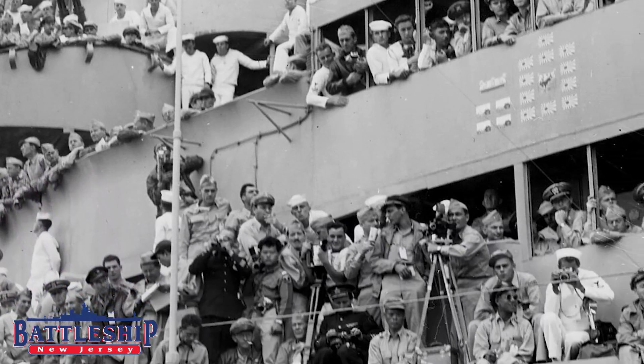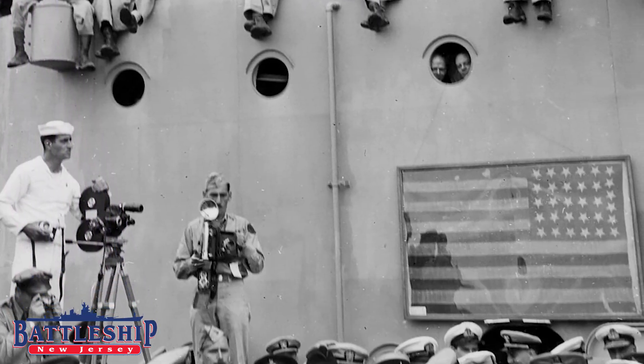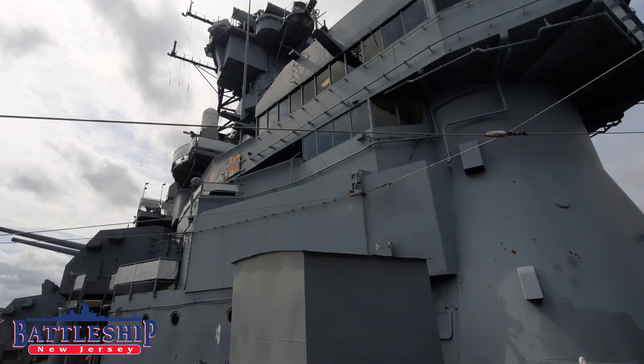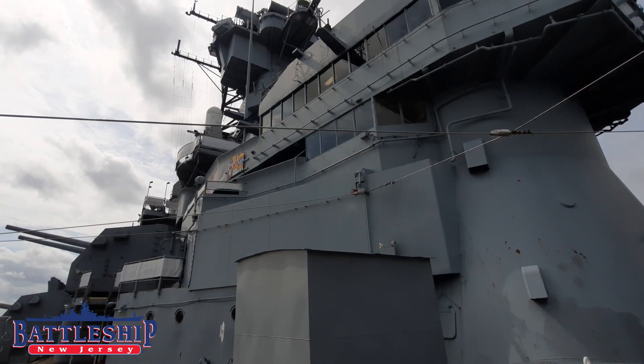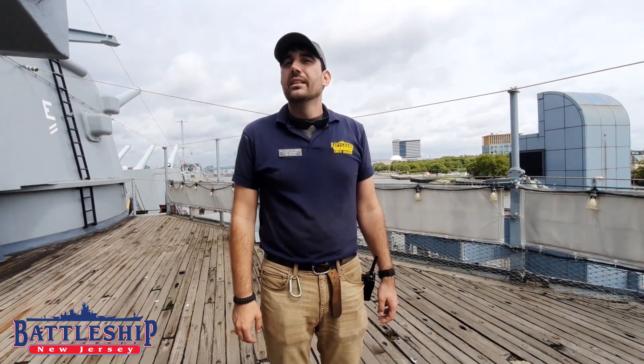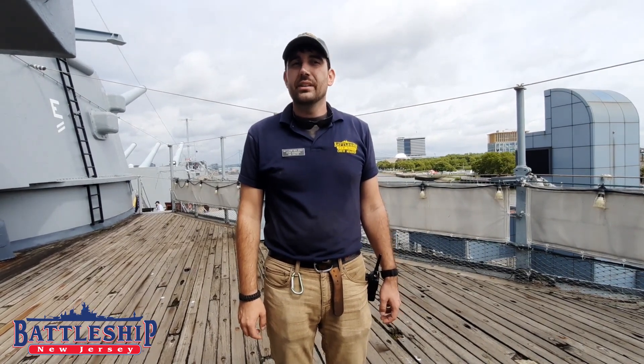From here, they could also see, hung on the superstructure, the flag which Commodore Matthew Perry had flown from his flagship in 1853 when he sailed into Tokyo Harbor and forcibly opened Japan to western trade. For the symbolic nature, it had been flown out specially for the occasion.